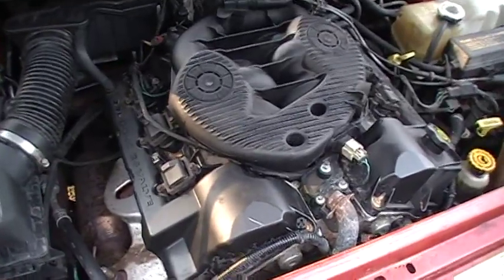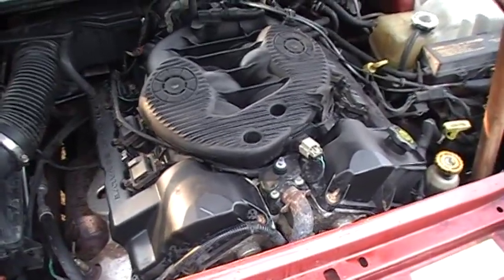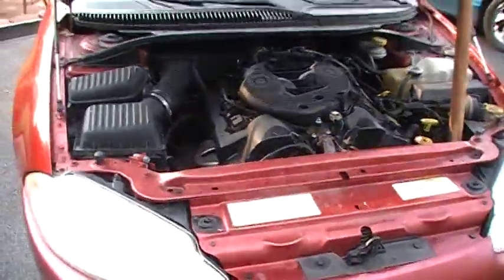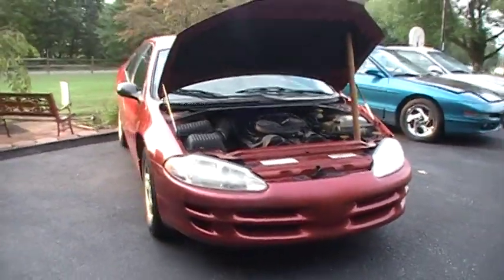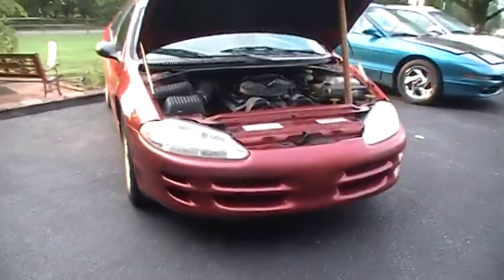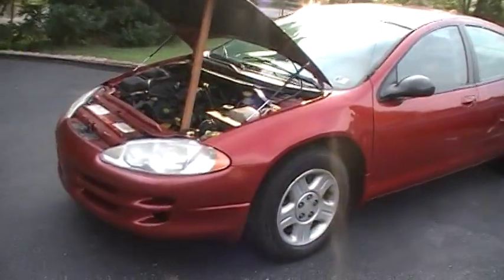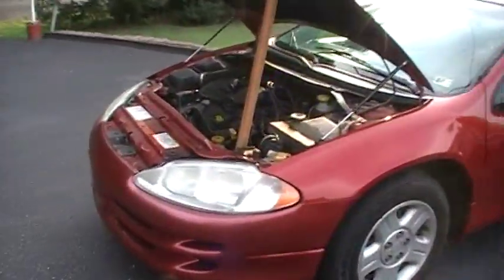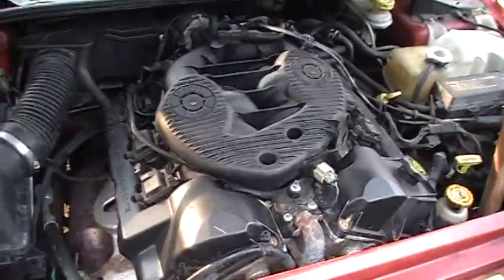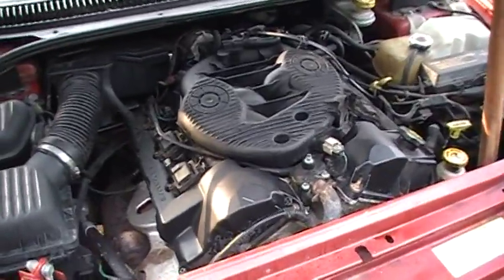These engines are just very sensitive to maintenance. You've got to use good synthetic oil every 5,000 miles and change your water pump every 70,000 to 80,000 miles, and you will never have a single problem with these engines — I guarantee it.